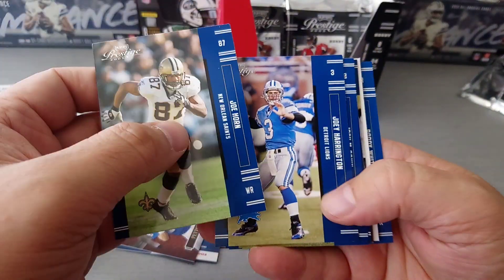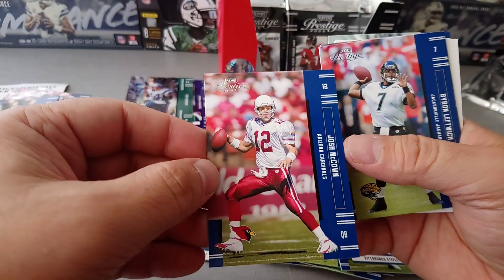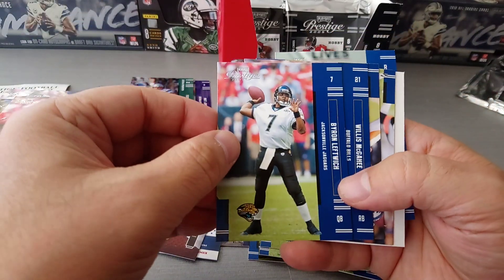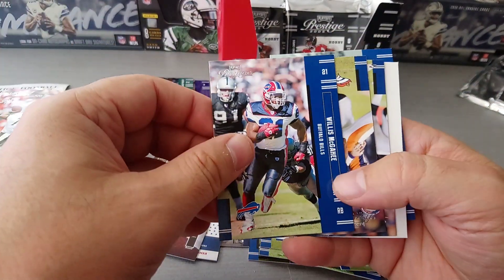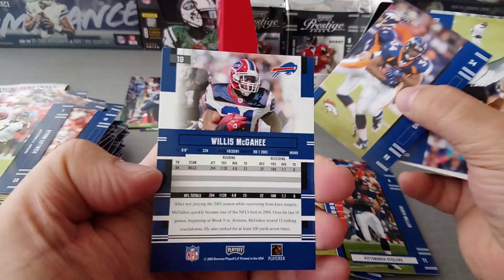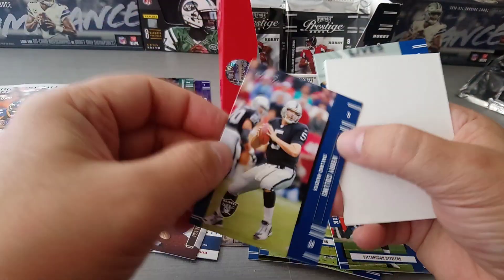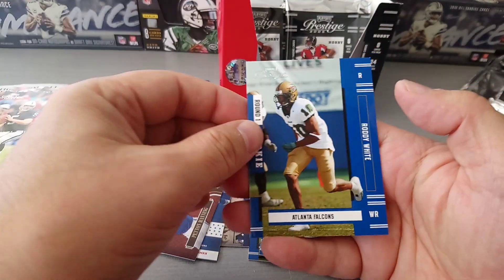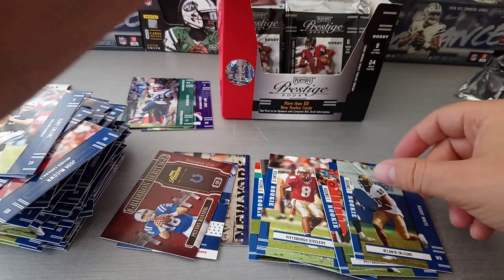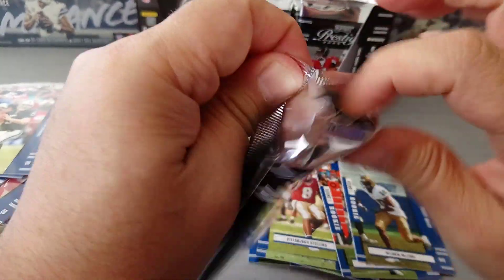Joe Horne, Joey Harrington, Josh McCown - wow, look at that when he was with the Cardinals and he's still going with the Jets! Byron Leftwich, Willis McGahee - oh wow, nice card Willis McGahee. Ruben Droughns again, I think I pulled this one. Kerry Collins, and finally the rookie is Roddy White for the Falcons - I remember Roddy White! Hopefully I'm not showing me age saying that.